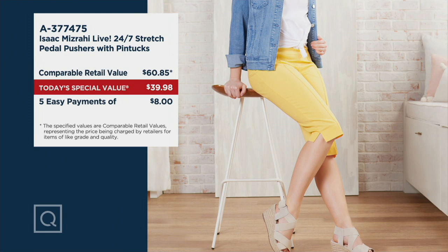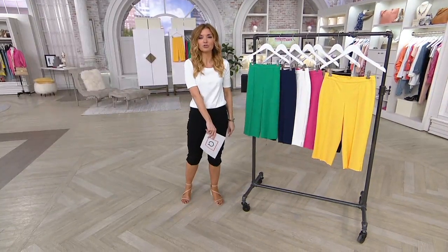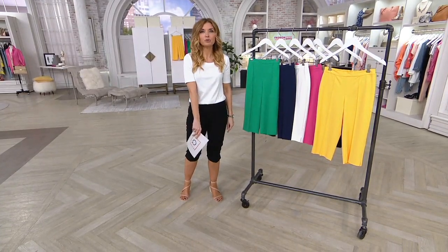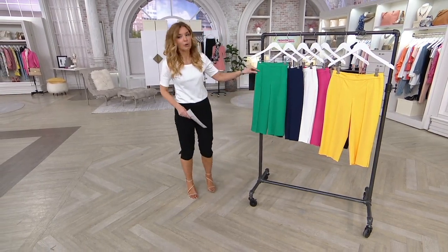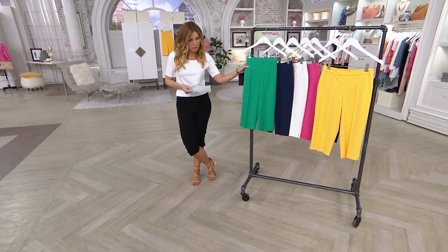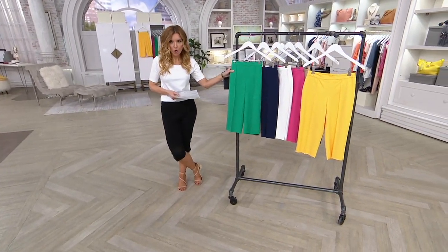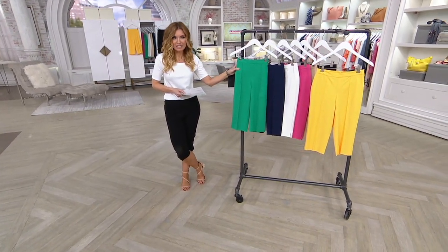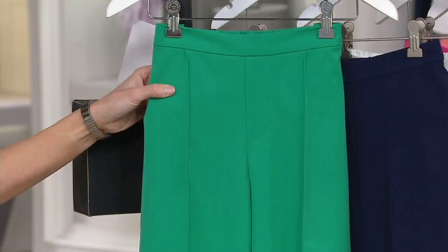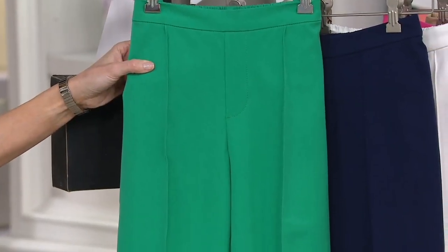We'll show an image of me in all three inseams, but first I want to show you the colors so you can get to shopping, because a lot of your friends have already shopped. Keep an eye on those sizes at the bottom of your screen, because a lot of them are either sold out or getting limited. Starting with jade — tall is gone. Petite, we only have 400 remaining; 1,200 in the regular.